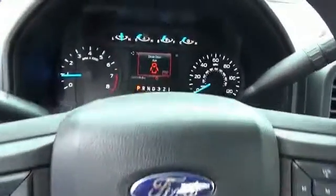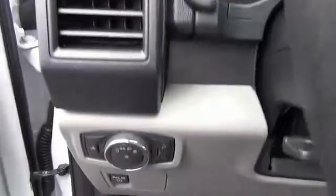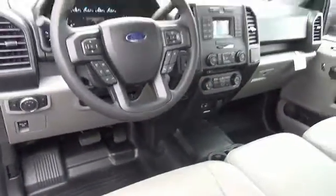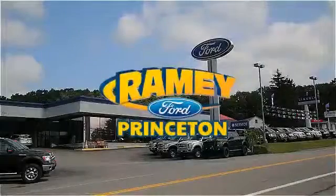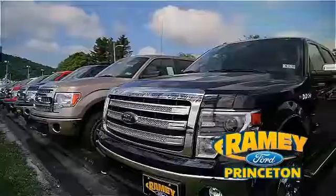Great quality at a great price. Call or click to contact us today. At Ramey Ford in Princeton, we are proud of our commitment to customer satisfaction both before and after the sale.